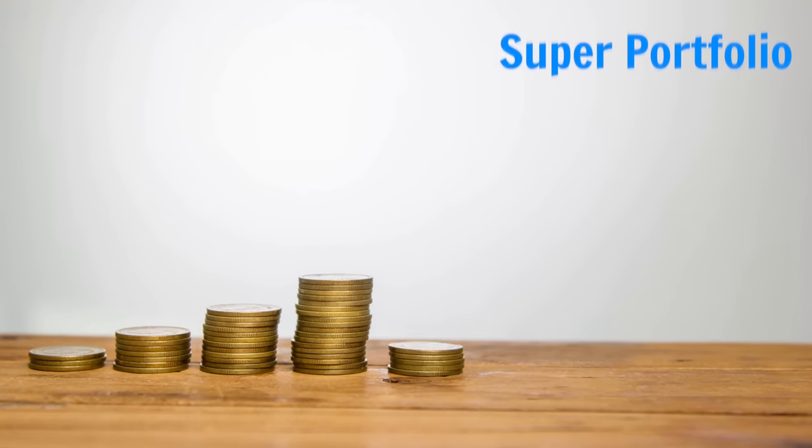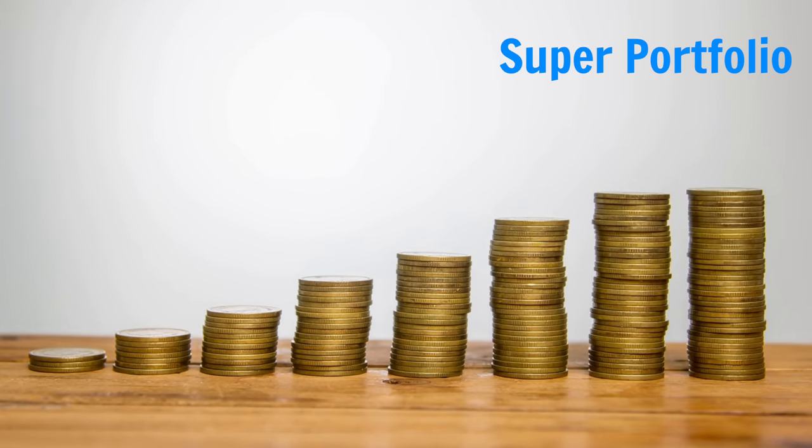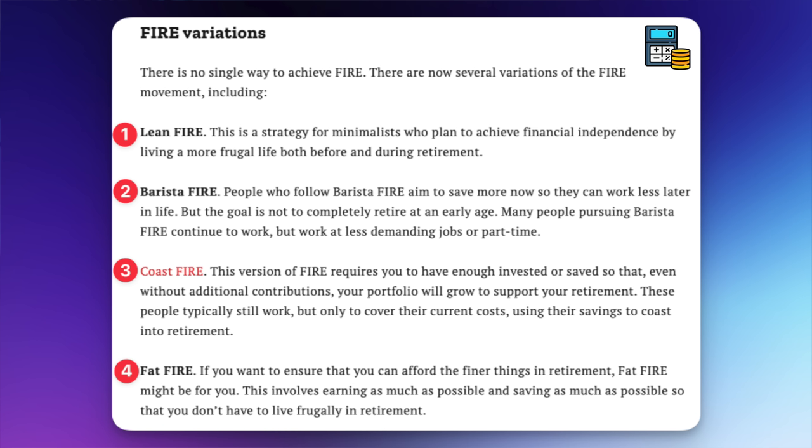If you can't make up your mind between retiring earlier or maximizing returns, you could do a bit of both — essentially coast FIRE. Concentrate on maxing out your super, leave it to compound without additional contributions, and save and invest enough outside super to last you until you reach preservation age at 60. There are other types of FIRE you can try depending on your situation, which I'll leave on the screen here.